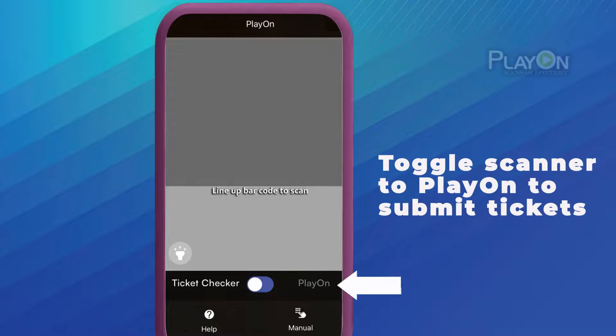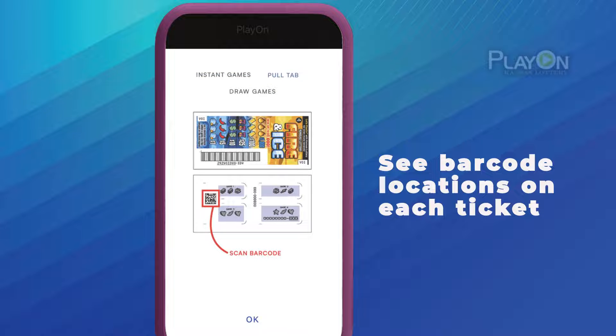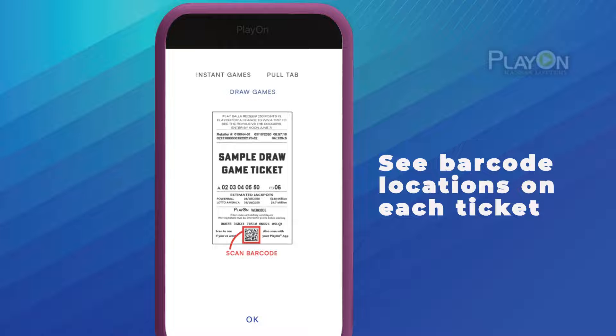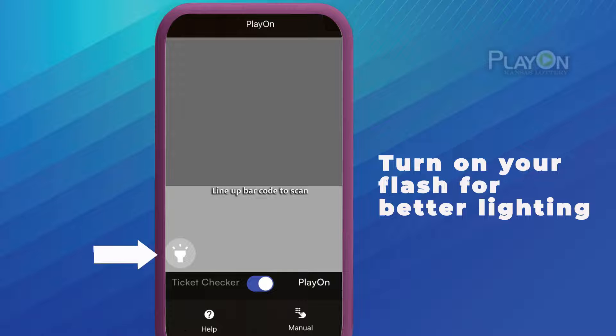Use the scanner in PlayOn to submit tickets for points or entries. Tap the Question Mark icon in the bottom left to help you find the barcode or ticket numbers. Here we'll show you samples of each kind of ticket. You can turn on the camera flash here too if you need better lighting.